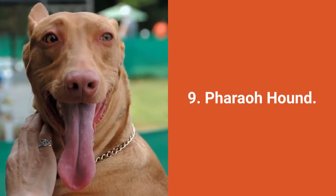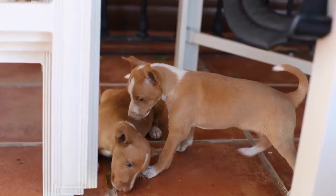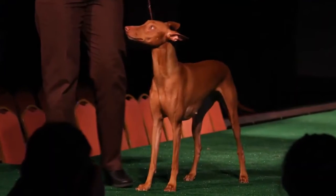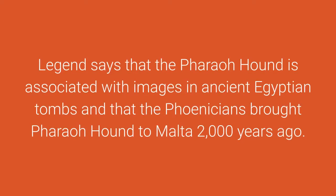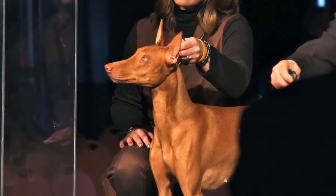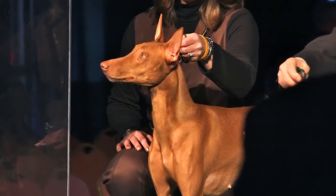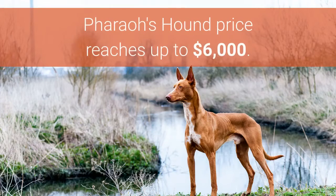Dog breed number 9: Feral Hound. The Feral Hound has traditionally been used to hunt rabbits in the Maltese Islands. This dog breed is Malta's national dog. Legend says the Feral Hound is associated with images in ancient Egyptian tombs and that the Phoenicians brought the Feral Hound to Malta 2,000 years ago. However, DNA analysis claims this breed was created by crossing several different breeds. Feral Hound dogs are kind, social, intelligent, playful, and active. The Feral Hound price reaches up to $6,000.